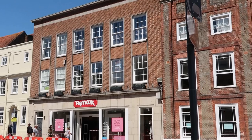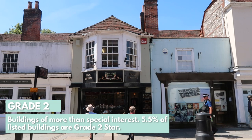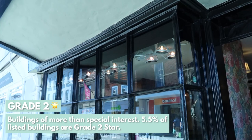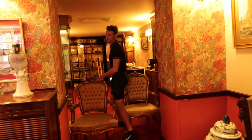The next one up from that is Grade II* buildings, and they are particularly important buildings of more than special interest. Just 5.5% of listed buildings fall under the Grade II* category. Whilst I was doing a bit of research for a Grade II* building I found a couple on South Street, including this shop which is Ebony Jewelers. The kind people inside let me have a look in.